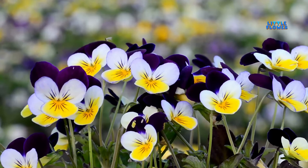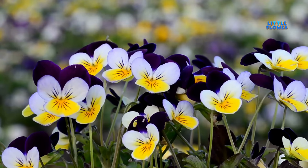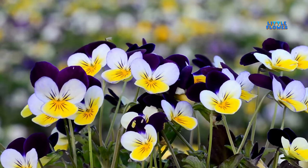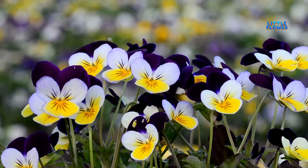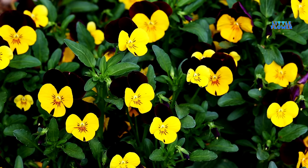This variety's flowers are a single color and some are multicolor. Some have dark lines radiating from their centers and some have blotches of contrasting colors. And the flower name is pansy.